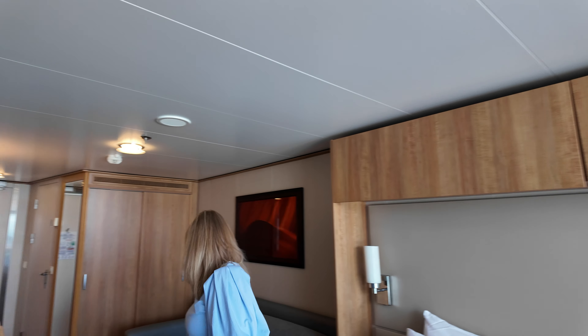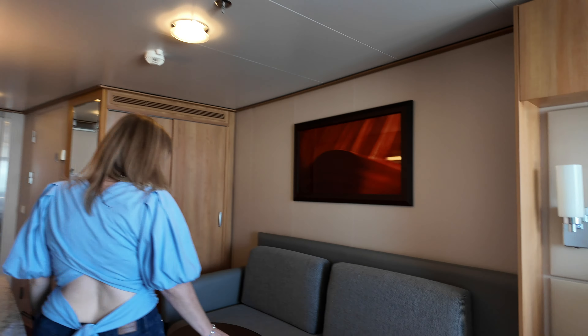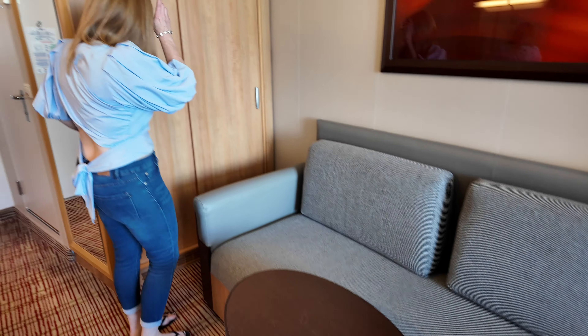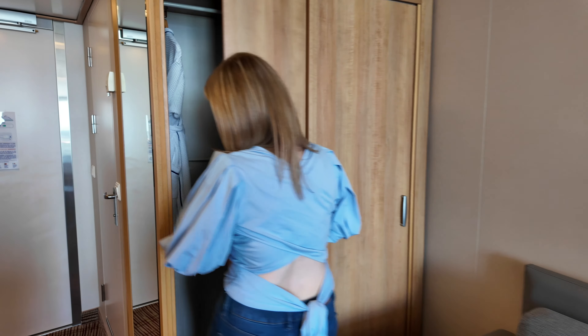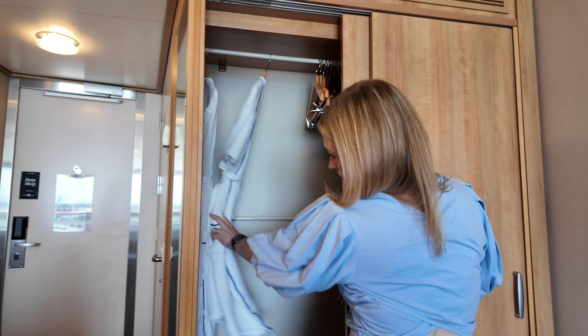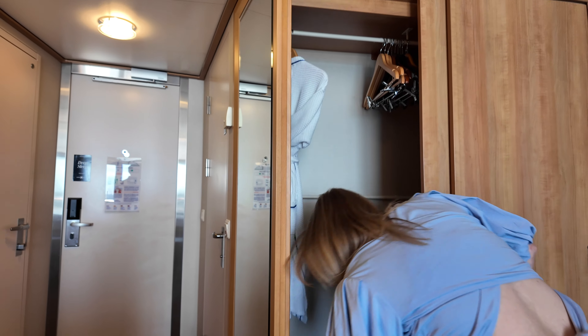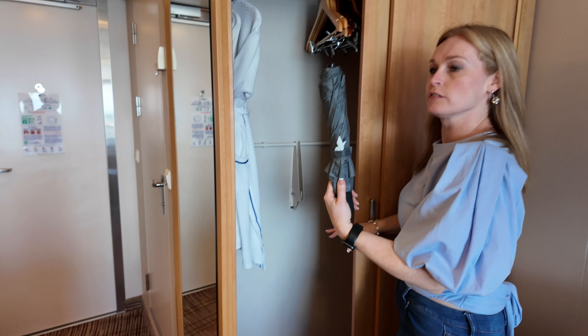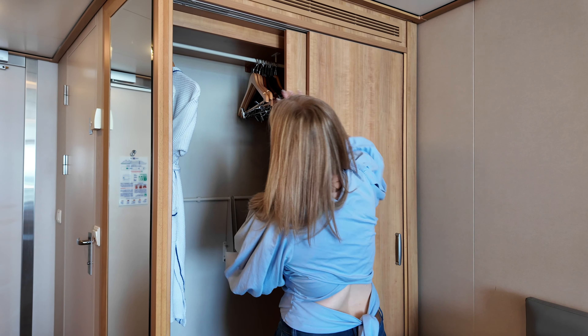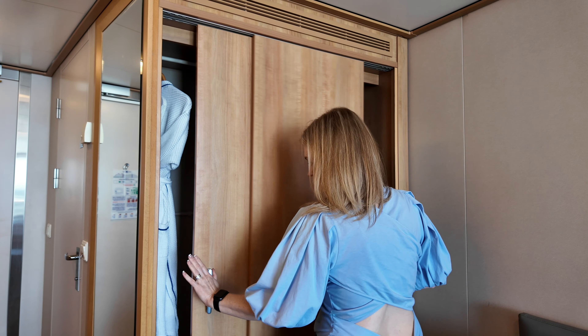And then it does have a couch area. This couch doesn't pull out, and a coffee table. And then this is the closet area. It does have two robes in here.